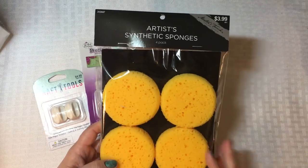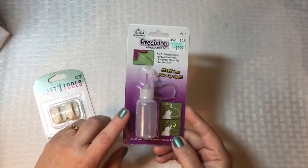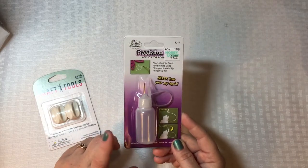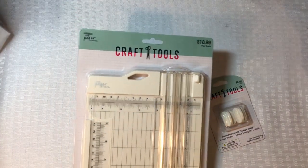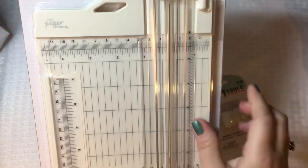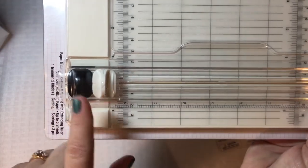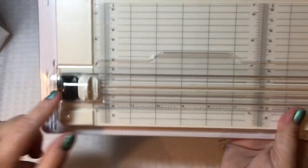The sponges were on sale that day for half off so I picked some up. I also picked up one of these little precision glue bottles to give it a try — I used my coupon on that. And I'm in need of a new paper trimmer, so I thought I'd try the Paper Studio one. I really like the measurements on it; it has the arm that folds out and comes with a trimmer blade and a scoring tool as well.